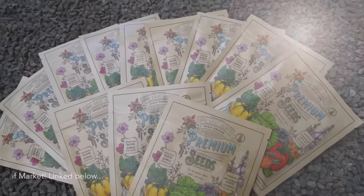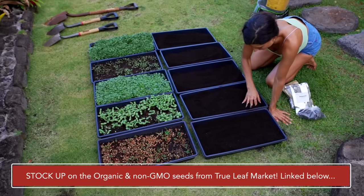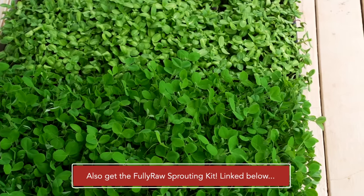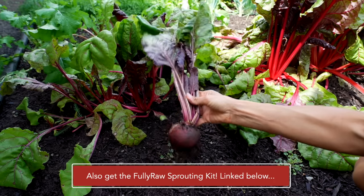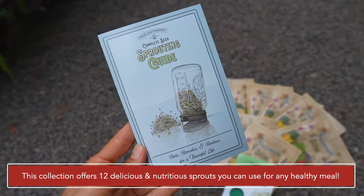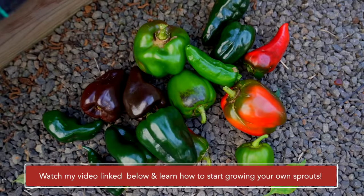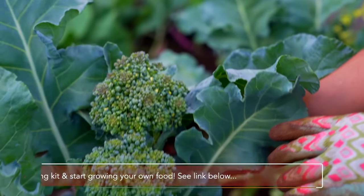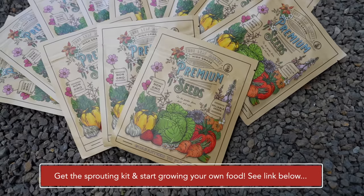I'm so happy to share that this video is in collaboration with True Leaf Market, my favorite source for organic non-GMO and heirloom seeds. Almost everything that is growing in my garden was planted from a True Leaf seed. True Leaf Market not only has the best fruits and vegetable seeds but also sprouting seeds, microgreen seeds, fermentation kits and so much more. They are your one-stop shop for organic seeds. Not only are they the best quality seeds, they also have an excellent germination rate and they are so affordable. I've included a special sales link in the description below — go stock up on some seeds and enjoy.